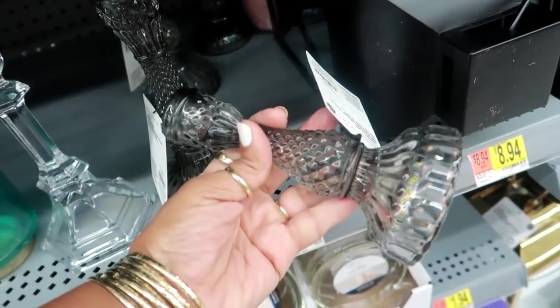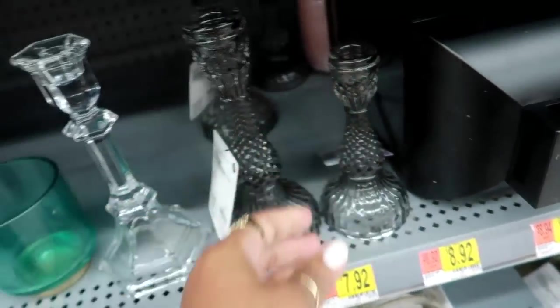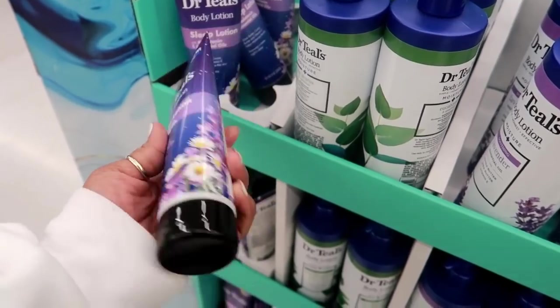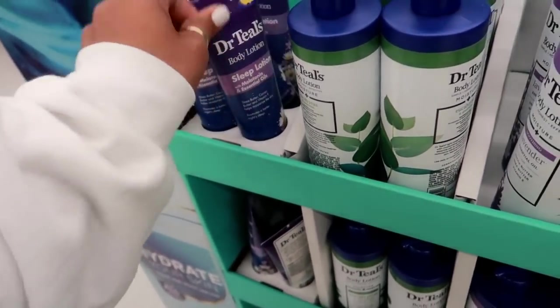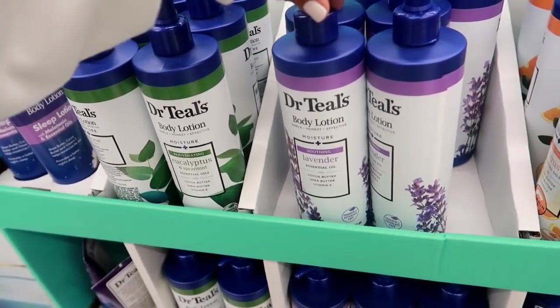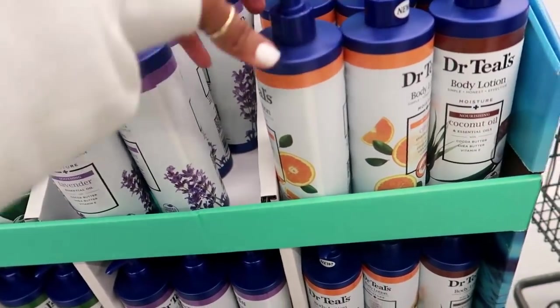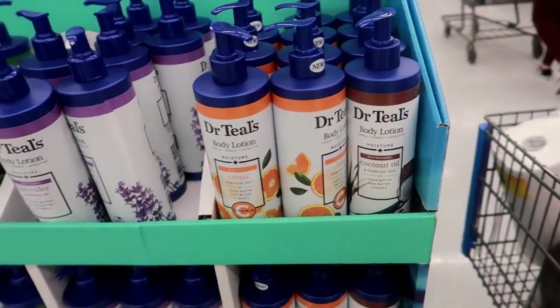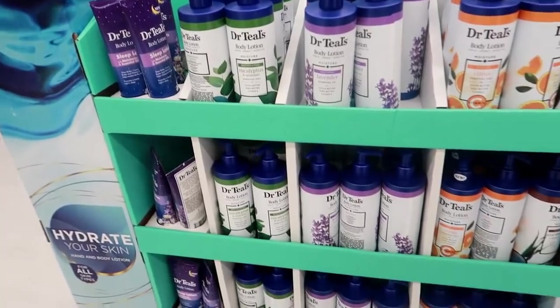There's a smaller candle too. Oh look — Dr. Teal's has a body lotion sleep lotion with melatonin and essential oils. I'm wondering how that works. There's also eucalyptus body lotion and spearmint lavender, and this one is citrus and coconut oil. The only thing is I don't see a price on these.